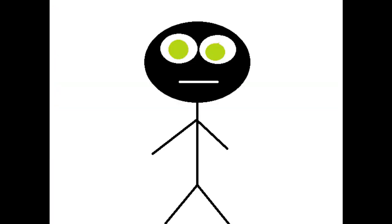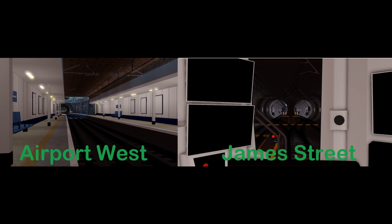We also know that the James Street branch is getting an upgrade, shown by sneak peeks of these two existing waterline stations. Note that the text below the sneak peeks is what I think the station in the sneak peek is.